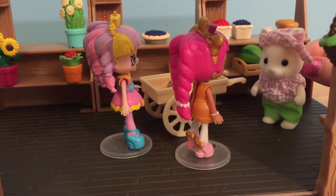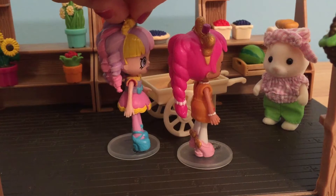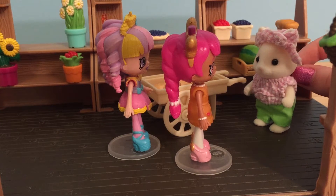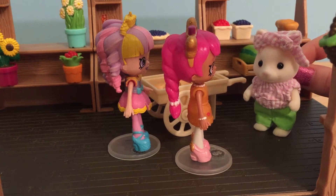Hi there, ladies. What can I help you two find today? We heard that you guys were getting the new Shopkins in today. We two Shoppies came just in time. We just got a brand new shipment of Fashion Spree Shopkins in. I'll go in the back and get them for you.